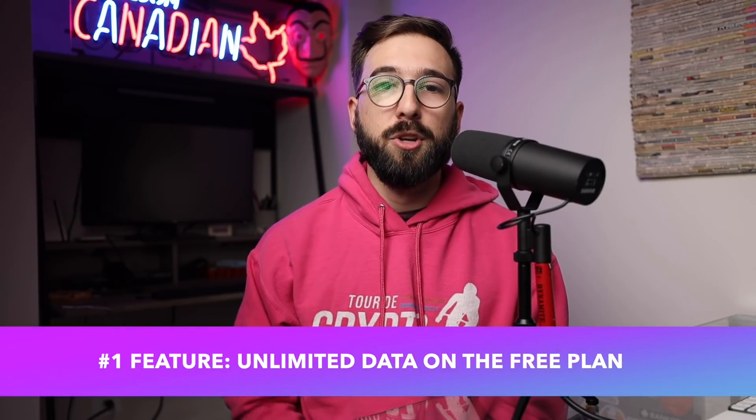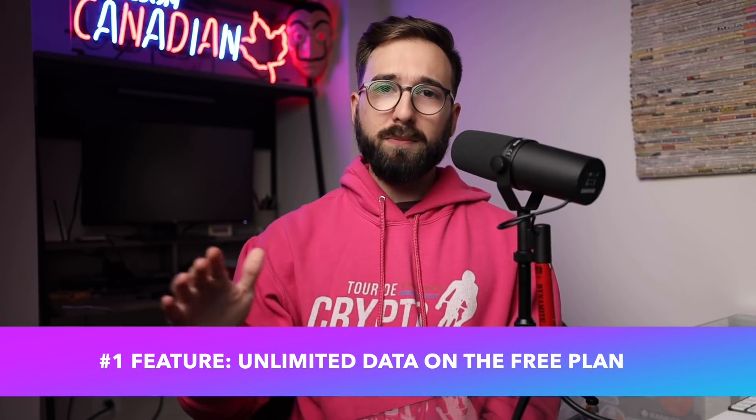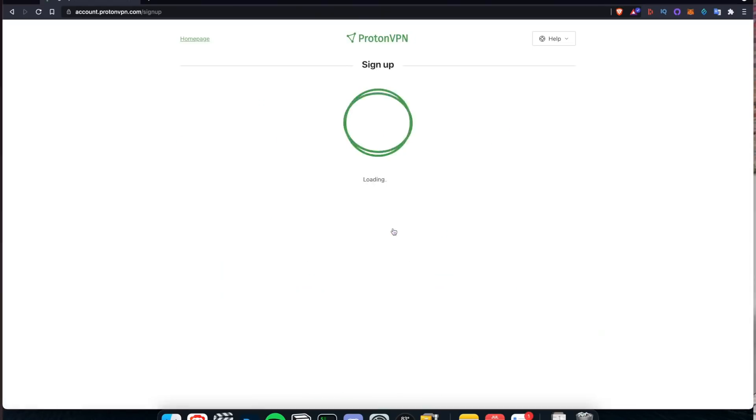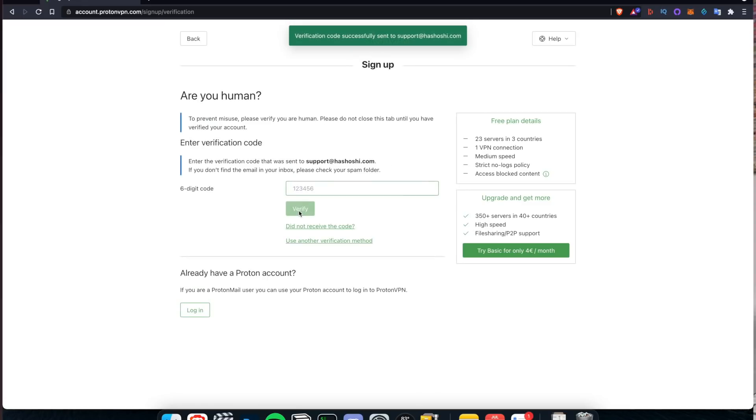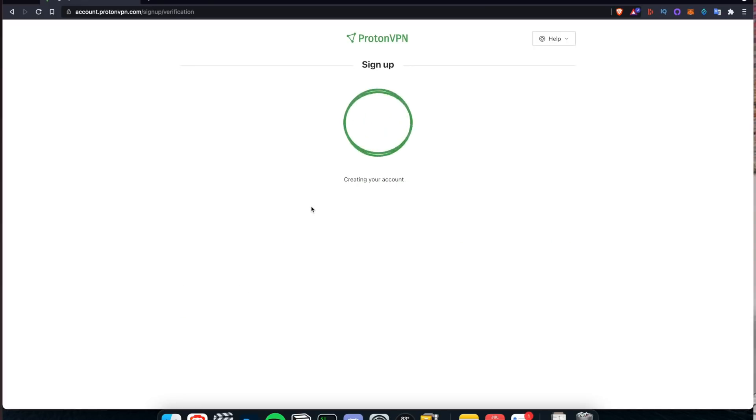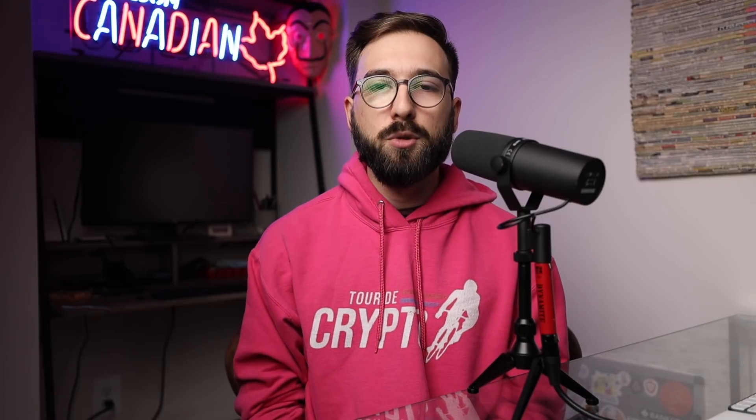The absolute key value proposition is that the free version of ProtonVPN does not limit your usage of data while using the VPN service. This may seem like a complete no-brainer, but many, if not most, of the free VPNs on the market today cap your data usage in some way — that might be 500 megabytes or a gigabyte per day, or on a monthly basis. You will find limits on what you can do, because modern web browsing can be very data intensive with all the video and image content out there.